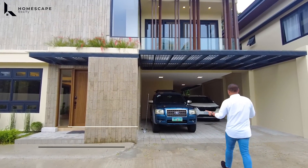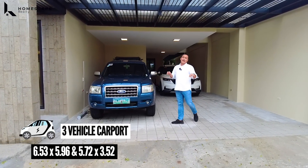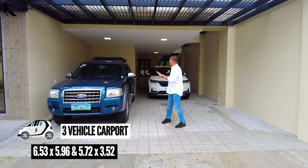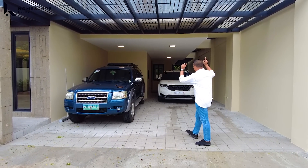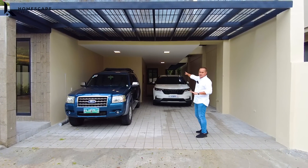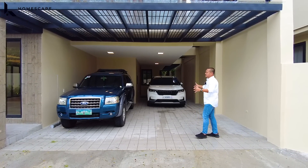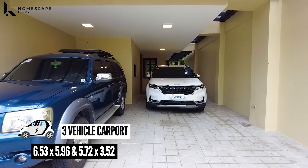On the right side, this will be your three-vehicle carport. Currently there are vehicles parked here, so you can see the size of vehicles that fit. We have two SUVs parked here and there's still space in the back. So this is a three-vehicle carport and you can still park another SUV.